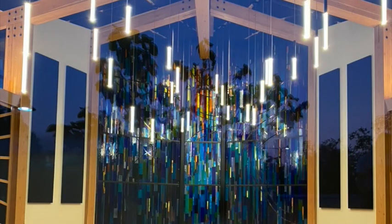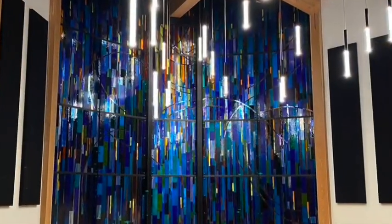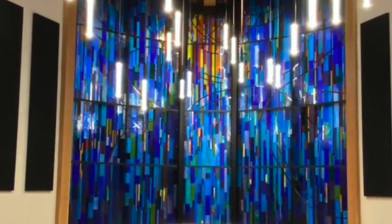Inside, as you look out, it is completely different at night. It has more of a blue quality, more of a mystical feel. Modern chandelier lights echo the linear vertical lines throughout the stained glass.